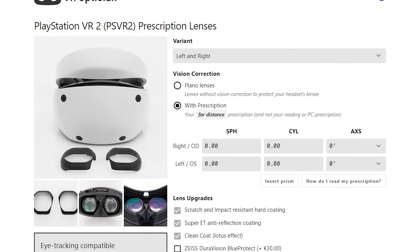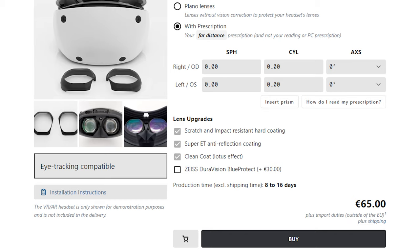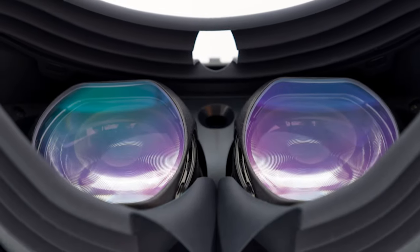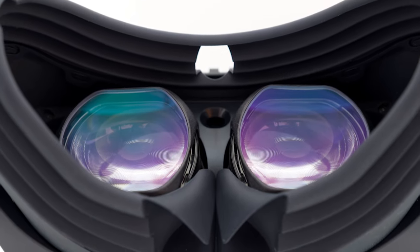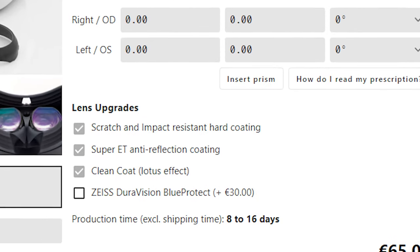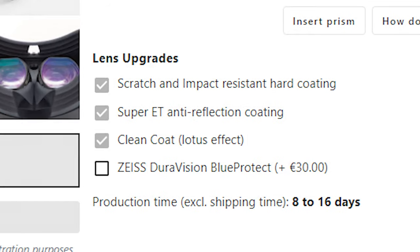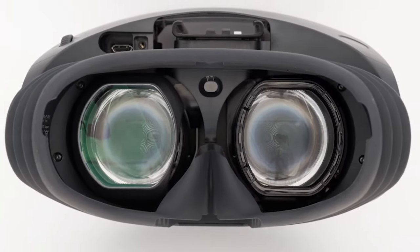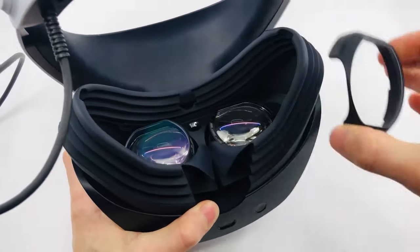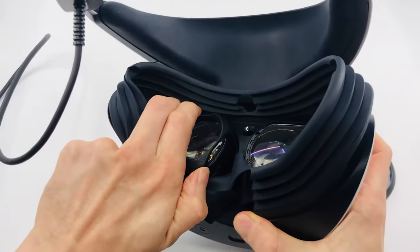The lenses may be altered to accommodate the wearer's specific near and farsightedness, resulting in a perfect fit that optimizes the VR experience. For an additional fee, you can upgrade your lenses to scratch and impact-resistant hard coatings, Super ET anti-reflection coatings, Clean Coat, Lotus Effect, or ZEISS DuraVision Blue Protect. All of these upgrades improve the quality of your vision by eliminating glare, safeguarding your lenses against breakage, and filtering out potentially dangerous blue light.